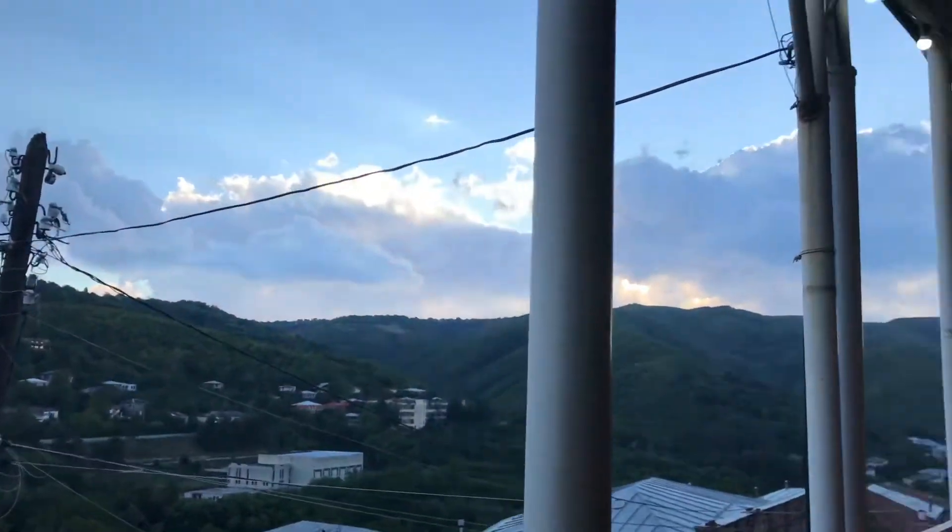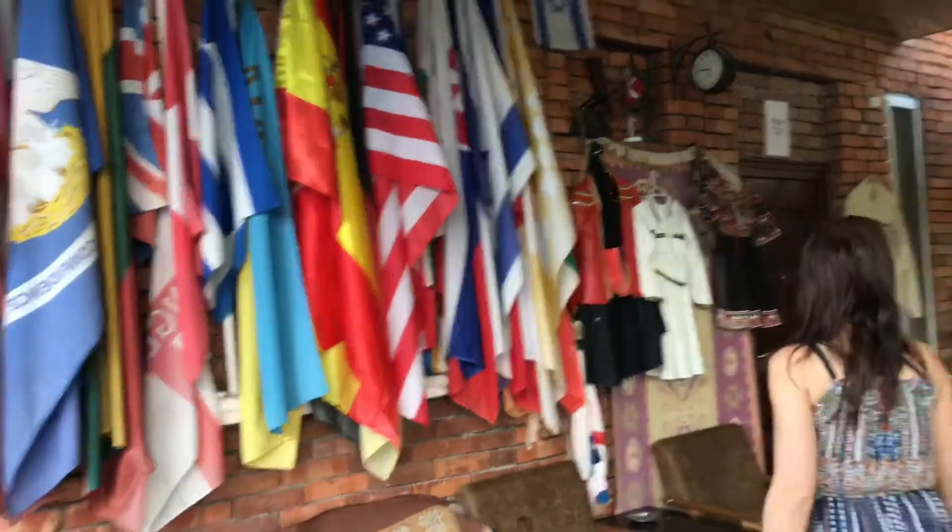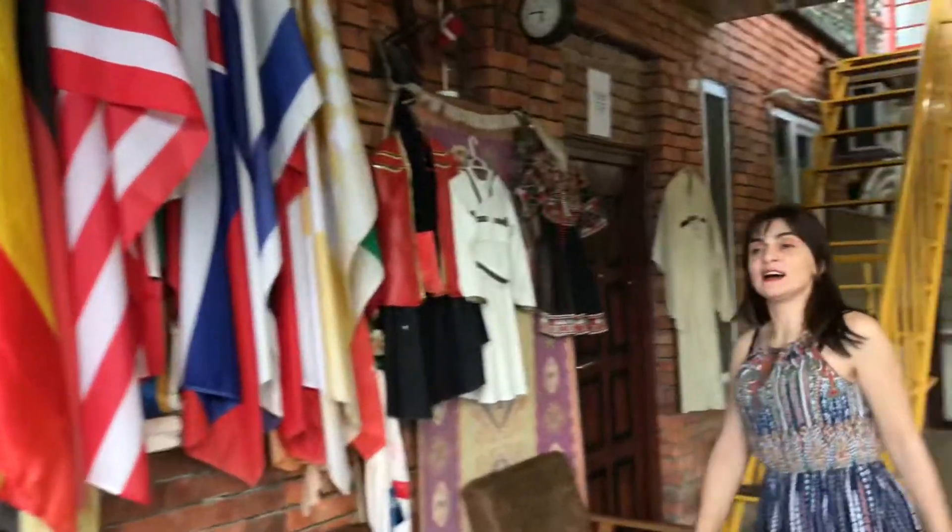This is my best corner. We have flags and Georgian traditional clothes, which I will describe later. If you subscribe to my channel, you can see more about this.